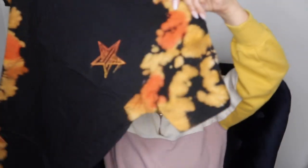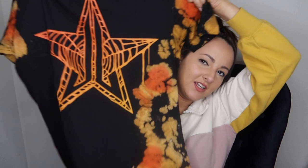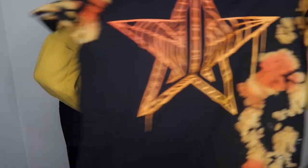I was right — it is a t-shirt! It's a black t-shirt with a little tie-dye going down the side and over the sleeve, the JSC logo on the front — and a larger JSC logo on the back. This is really nice; I will definitely be wearing this. I love a good t-shirt.